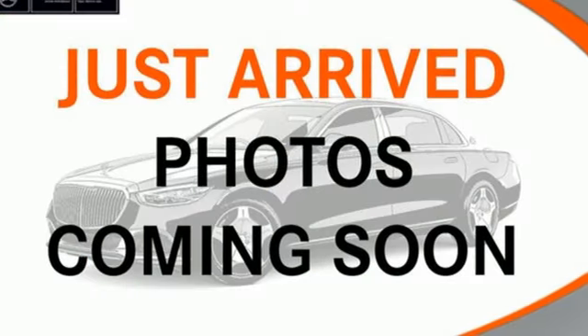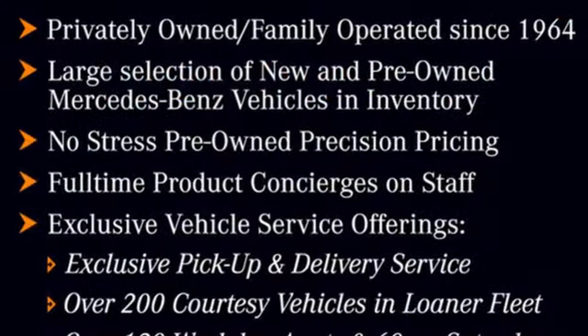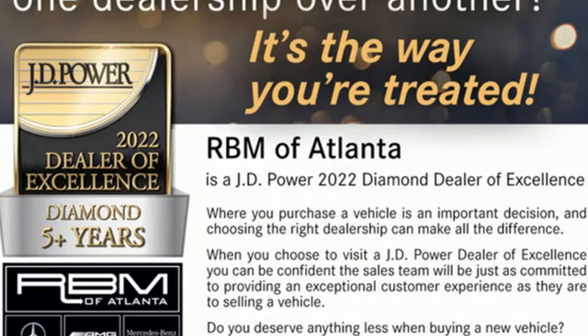External memory control. Driver and passenger memory seats. Automatic suspension management. Auto dimming rear view mirror. And intercooled turbo inline four-cylinder engine.